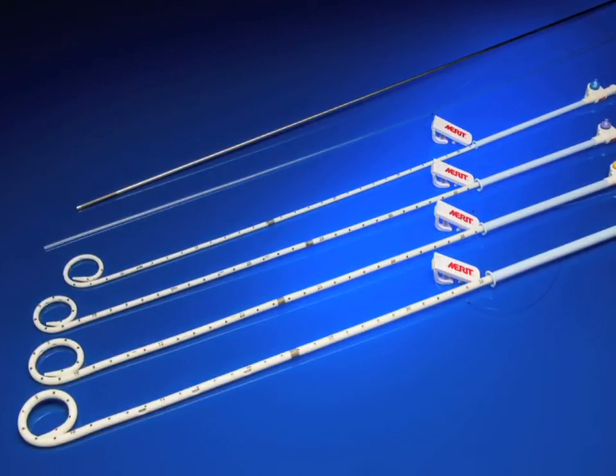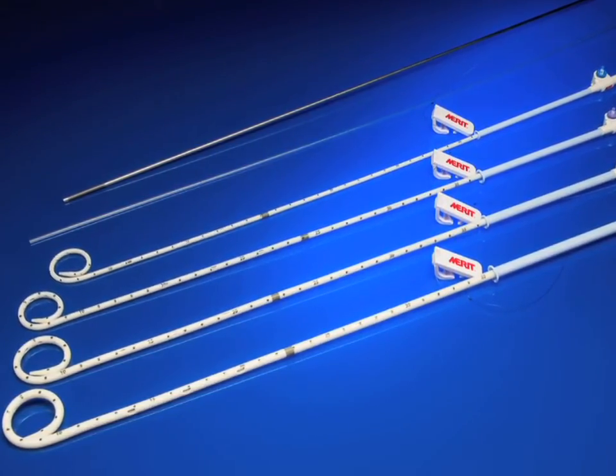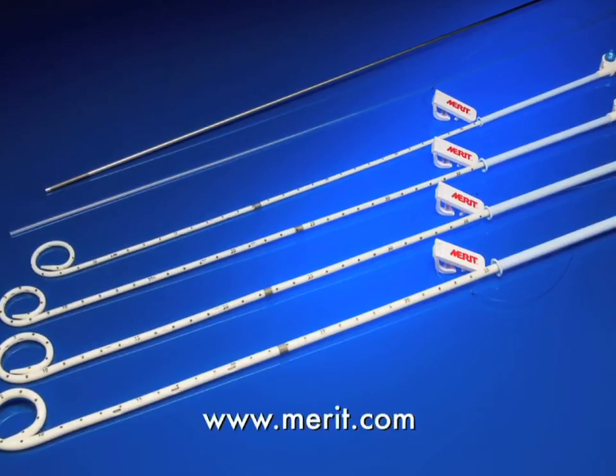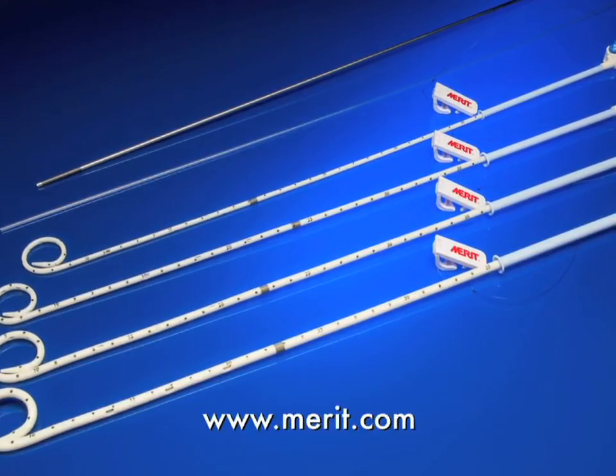To place an order today, contact your local Merit Medical sales representative, or for more product information, visit the Merit Medical website at Merit.com.